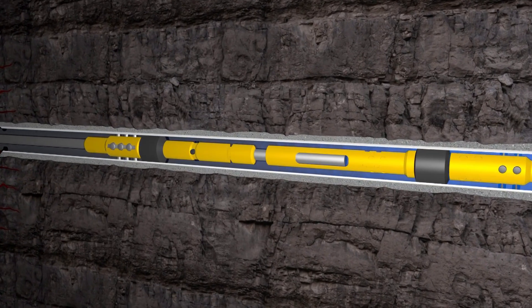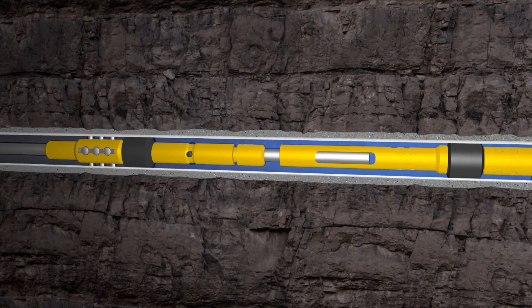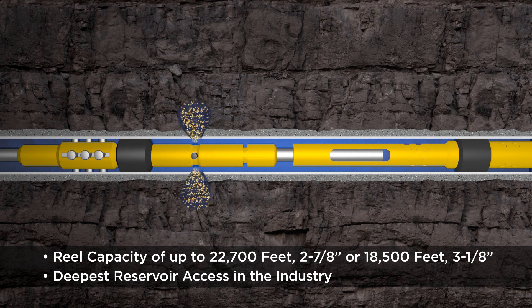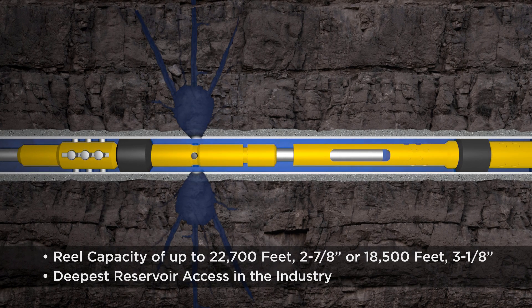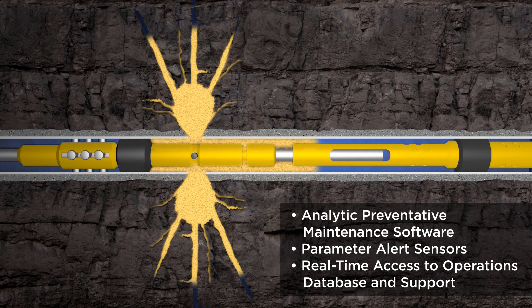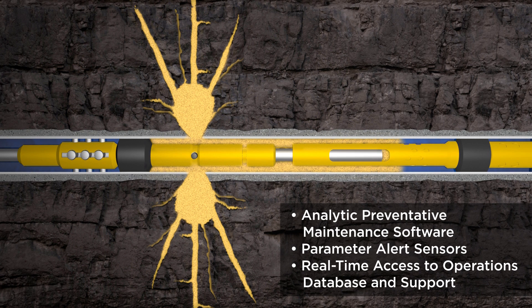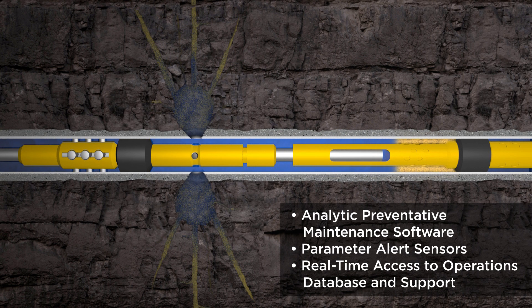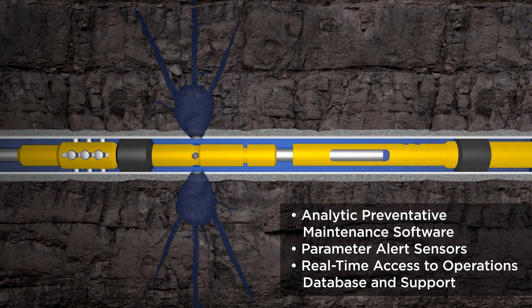Xtreme's purpose-built equipment allows for larger diameter tubing and for more of it to be utilized for extended reach applications. With the ability to transport up to 22,700 feet of 2 7⁄8 inch or 18,500 feet of 3 1⁄8 inch tubing, Xtreme offers the deepest reservoir access in the industry. Our team provides a superior analytic preventative maintenance program coupled with parameter alert sensors, real-time access to operating procedures, job safety analysis programs, new employee orientation documents and formalized on-the-job training to ensure world-class quality, health, safety and environment results.